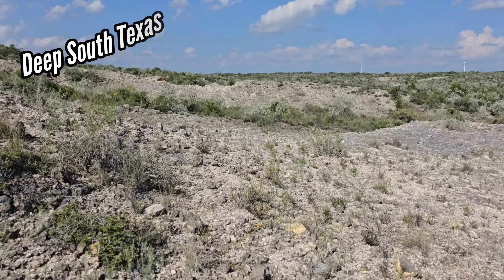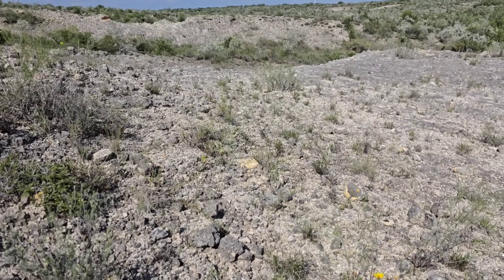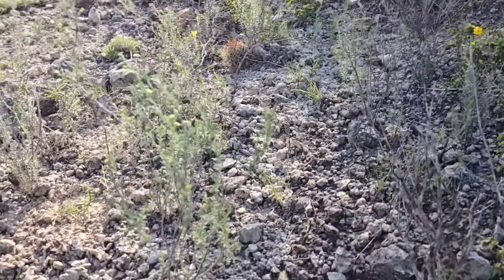Here I am on a really weird edaphic situation, a really weird soil. It just looks like this caliche, a mixture of caliche and then limestone bedrock, certainly calcareous though, with one of Texas's rarest plants.